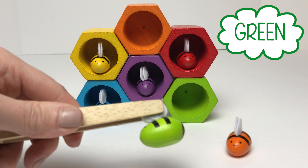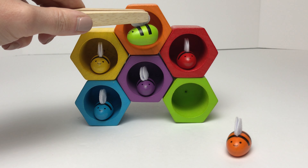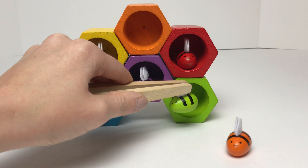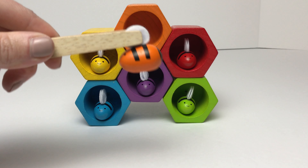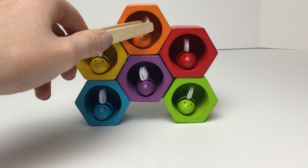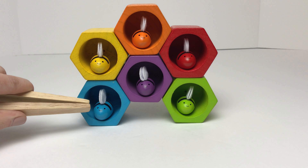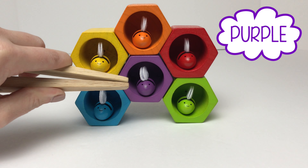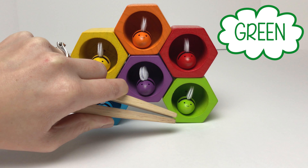Now we'll move on to our green bumblebee. Is this our green bumblebee's home? Nope, that one's orange. What about this one down here? Does this one match? It does match — it's green. Now we'll find our orange bumblebee's home. Is our last beehive the color orange? It is the color orange. Good job, guys! We have a yellow bee in a yellow hive, a blue bee in a blue hive, an orange bee in an orange hive, a purple bee in a purple hive, a red bee in a red hive, and a green bee in a green hive.